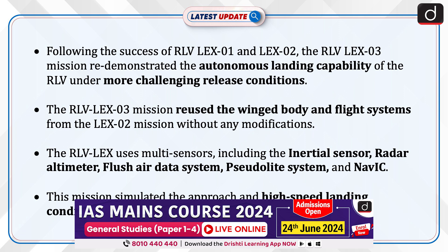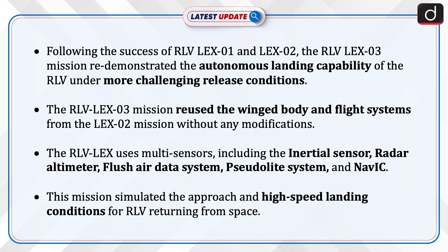Following the success of RLV Lex 01 and Lex 02, the RLV Lex 03 mission redemonstrated the autonomous landing capability of the RLV under more challenging release conditions. The RLV Lex 03 mission reused the winged body and flight systems from the Lex 02 mission without any modifications.